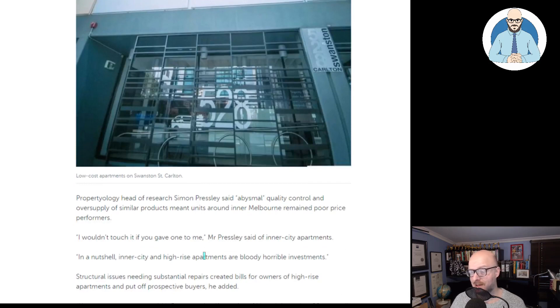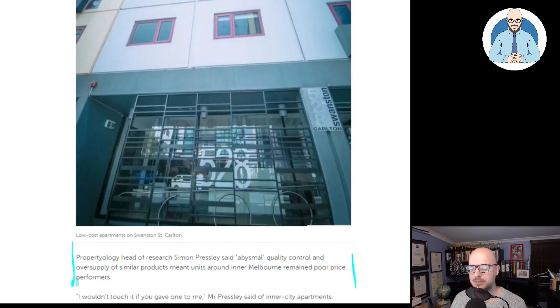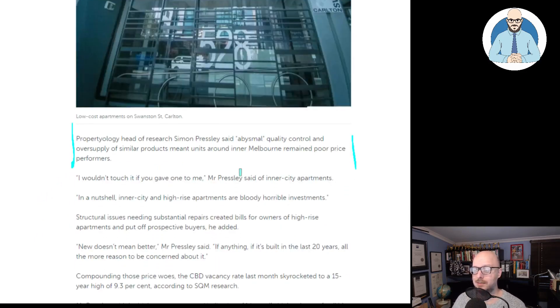Is it just me or does it feel like we're returning to 19th century tiny little apartments where you get entire families living in these things? Properology head of research Simon Presley said abysmal quality control and oversupply of similar product meant units around inner Melbourne remained poor price performers. You're competing with everyone else if you're buying in these things — there's nothing special about them. How many of these, even in Brisbane, have 300 apartments in one complex where they're paying you a year of the mortgage? It just screams desperation. Brilliant from a marketing perspective, turning a discount into an opportunity. But I wouldn't touch it if you gave one to me, Mr. Presley said of inner city apartments.